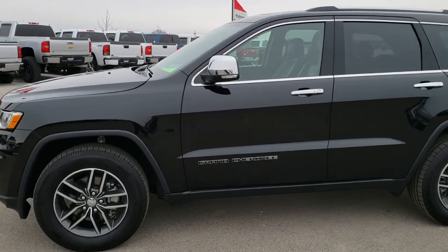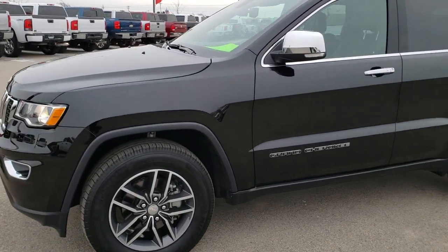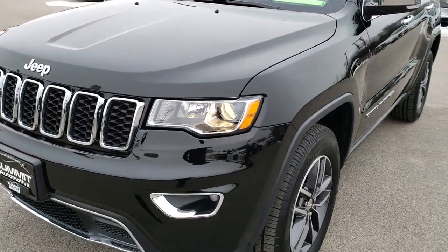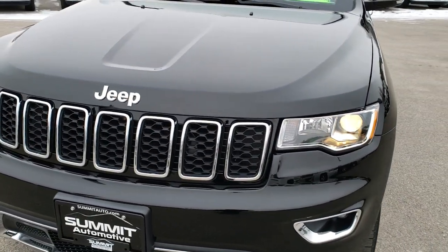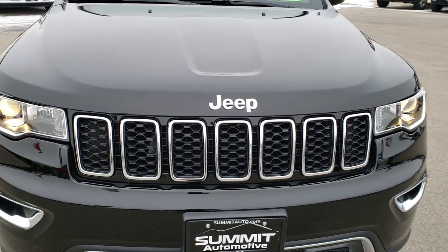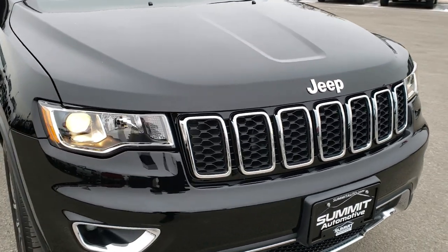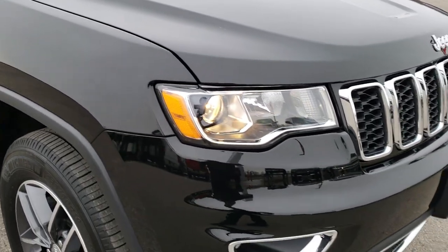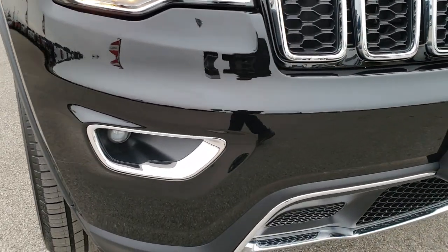This is stock number 8J393A. We are here at Summit Automotive in Fond du Lac, Wisconsin, your new and used Jeep Grand Cherokee headquarters. Today we are checking out this super clean 2018 Jeep Grand Cherokee Limited. This vehicle has the 3.6 liter Pentastar V6 motor.